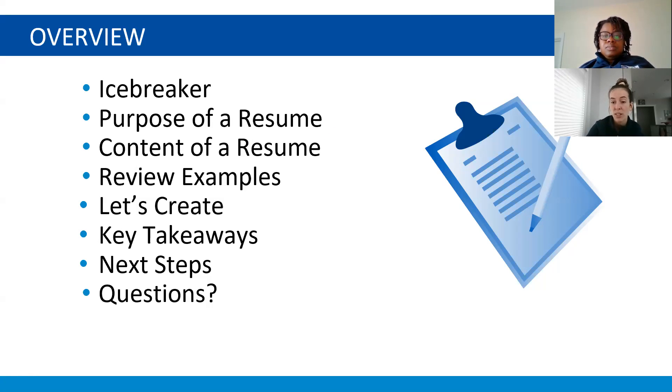With questions, please feel free to add them in the chat box anytime a question pops up and we will either answer it if it relates to what we're talking about, or we'll answer it at the very end. So if we don't answer right away, just be patient and we'll get to it as soon as we can.